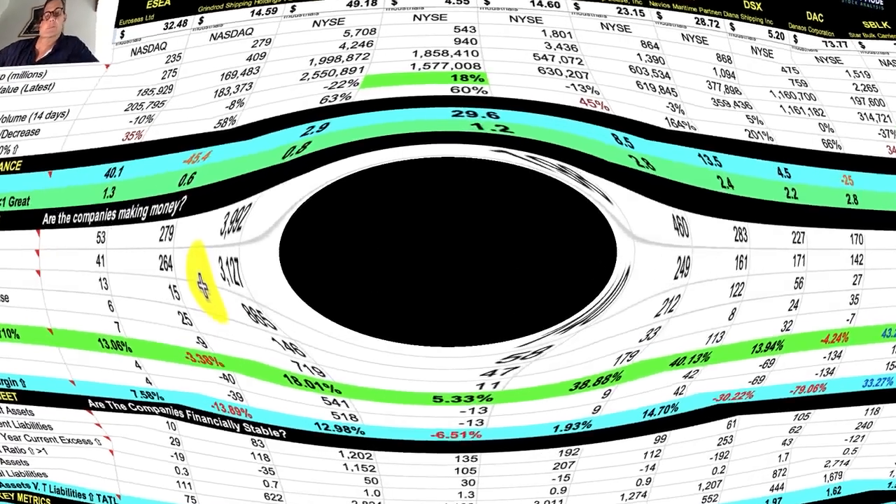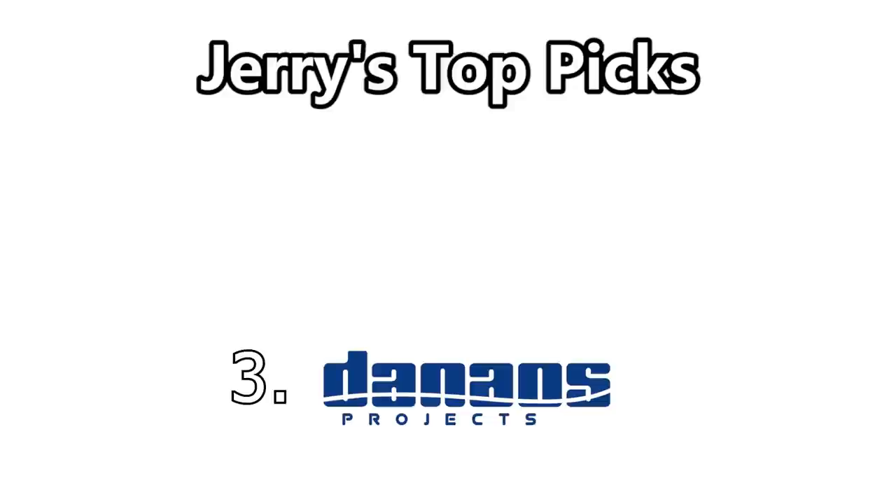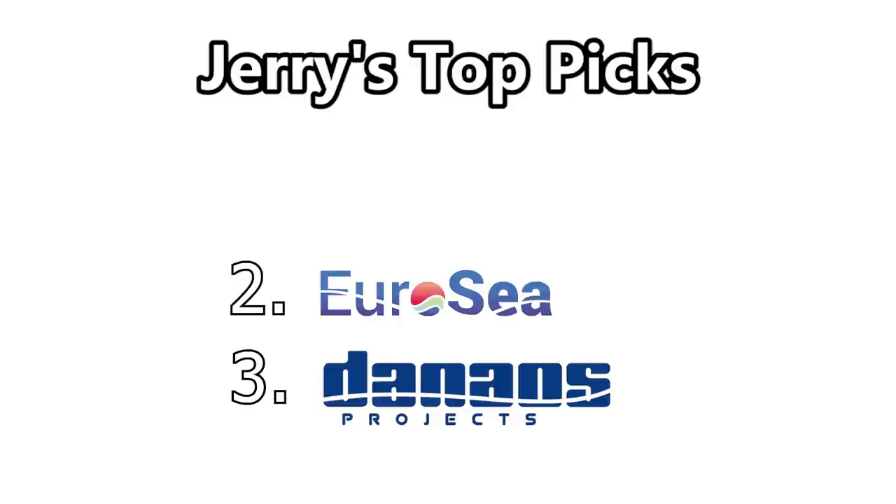Now I'm going to go over my top three picks. My number three pick is Danaos — the most profitable shipping stock with a 33% net income margin. My number two pick is Euroseas, which has the highest Rule of 40 score and 33% revenue growth last year. And my number one pick, no surprise, is ZIM Integrated Shipping. I already own ZIM and I'm looking to buy more.